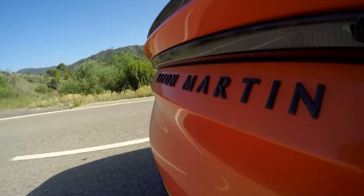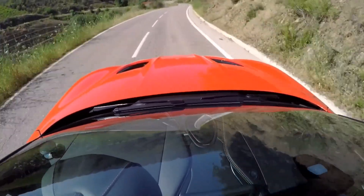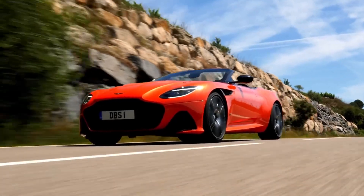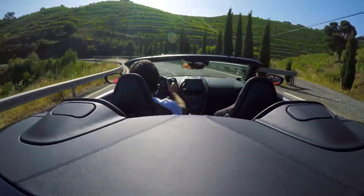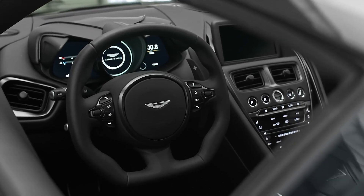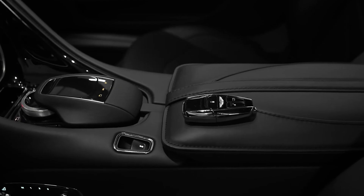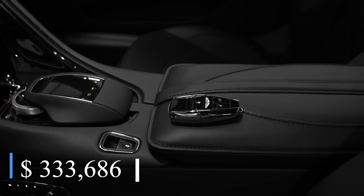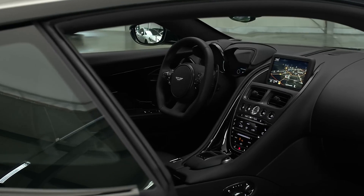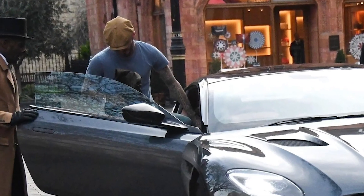The Superleggera can accelerate from 0 to 60 miles per hour in just 3.2 seconds and includes three driving modes — GT, Sport, and Sport Plus — each adjusting the car's responsiveness. Aston Martin sells a four-piece custom luggage set that's even color-matched to the interior of your specific car. The price of a 2023 Aston Martin DBS starts at around $333,686. Many big names like David Beckham own this luxurious car.